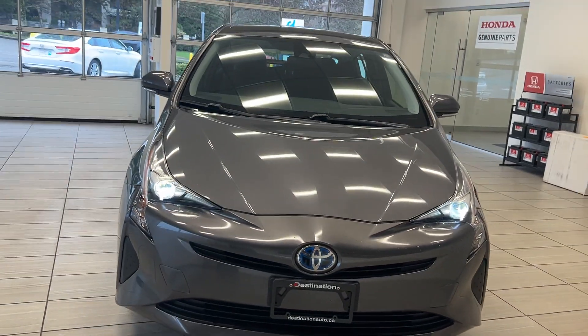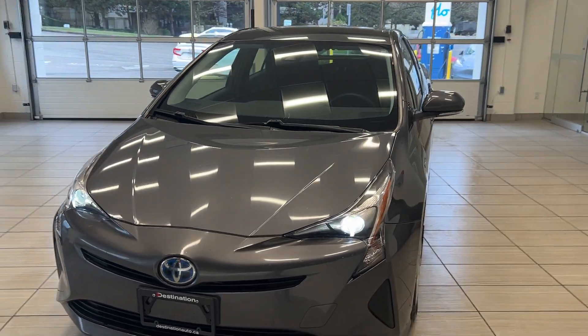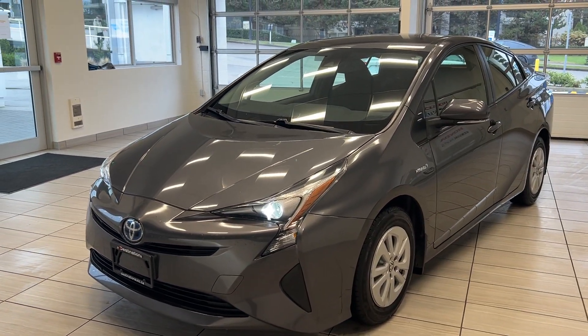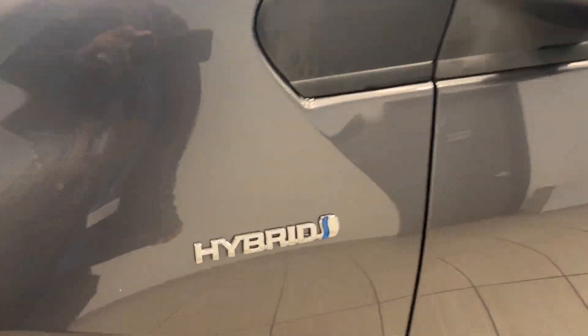Hey guys, welcome back to another video here at Test Drive, it's at Destination Honda. We got a classic here in front of us — a 2017 Toyota Prius. This is our hatchback and it is also a hybrid. We have the hybrid badging on both our front ends.